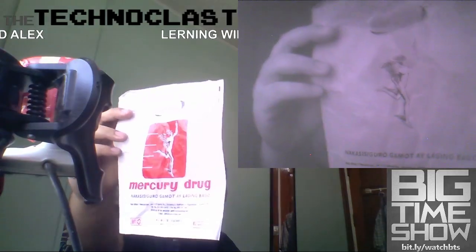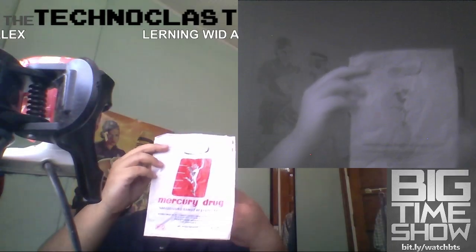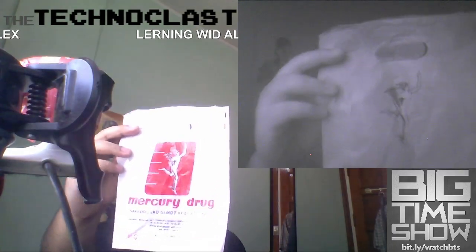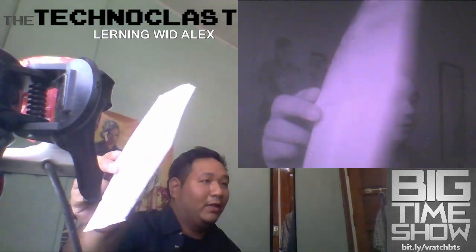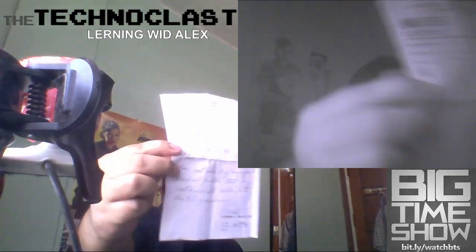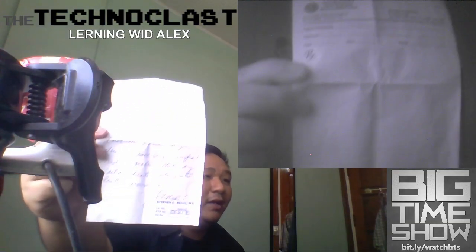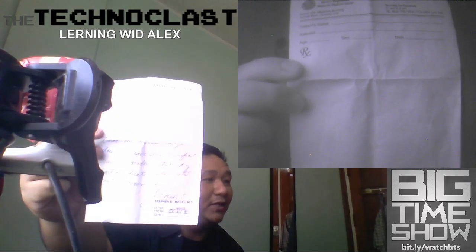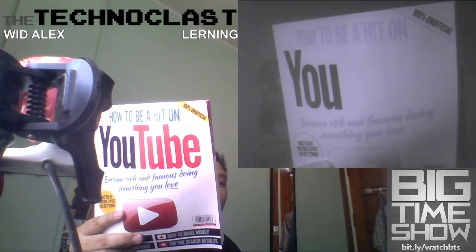Infrared light also doesn't see pigments because it reflects the material and not the pigment. For example, this plastic Mercury Drug bag doesn't reflect the red parts, so you can't see the Mercury Drug logo in infrared. Here's a doctor's note — it has writing in regular light, but on the infrared camera it's completely blank because pigments are not seen in infrared. You can see the word 'YouTube' in red lettering on regular camera, but not on infrared.